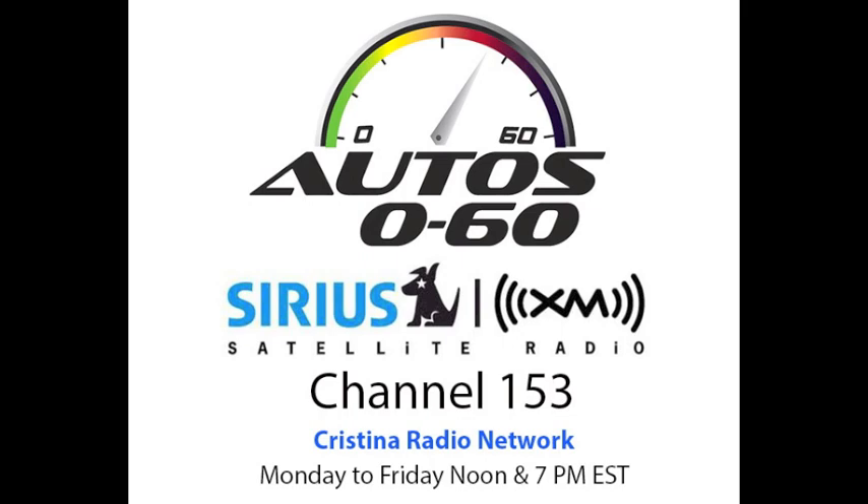Excellent. Well, we're going to go drive today and we'll talk about that later. Let's do it, Javier. Thank you.